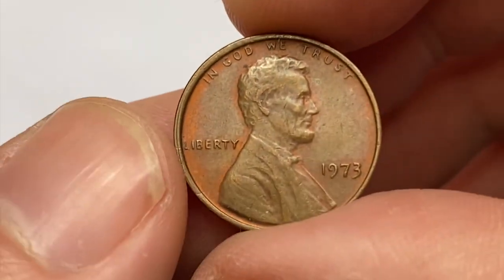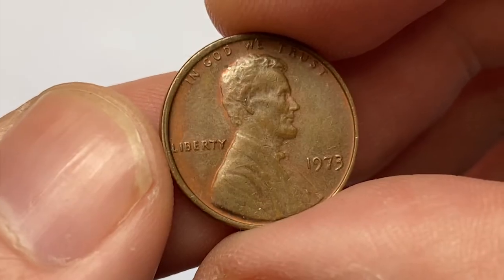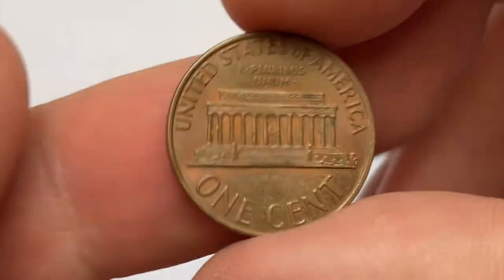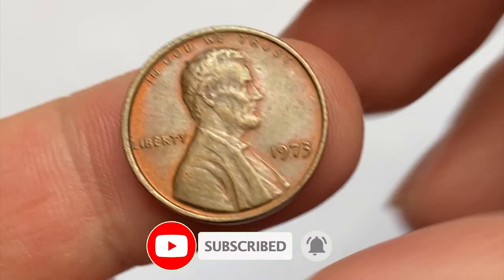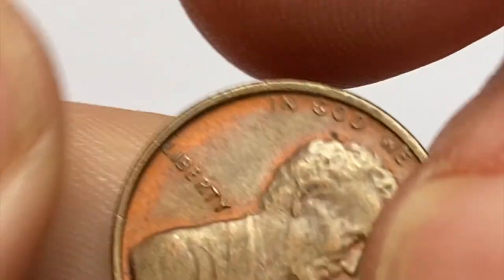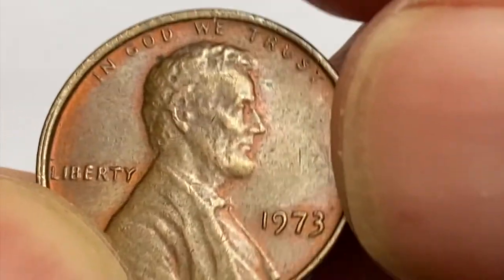Hey everyone, this is the attractively toned circulated 1973 Brown Lincoln Cent from my collection. It's most likely an extremely fine .45 condition. Strike is crisp on both sides and some remnants of original luster are seen on selected areas. The main distraction is this railroad rim and the doubling on the collar, which is most likely the result of die misalignment.